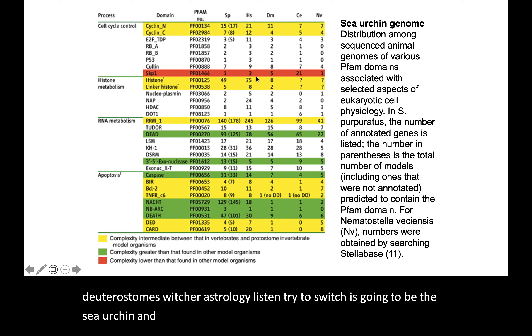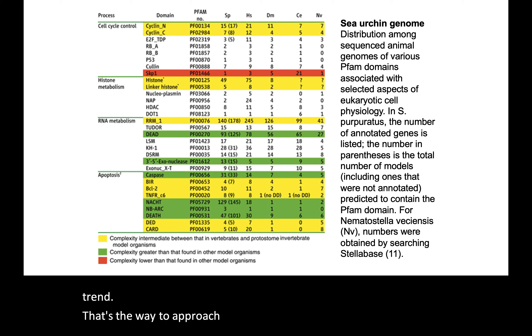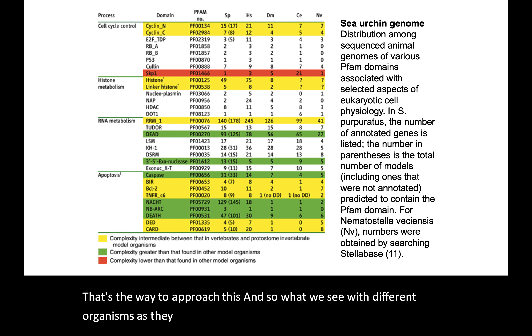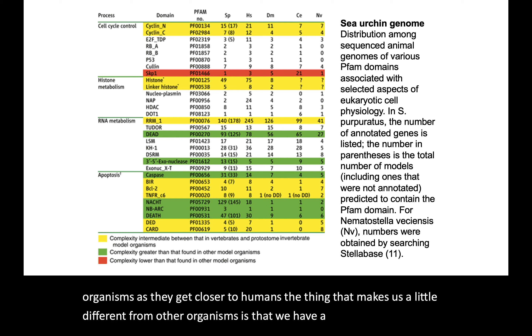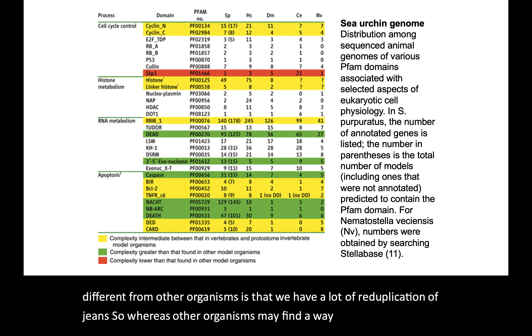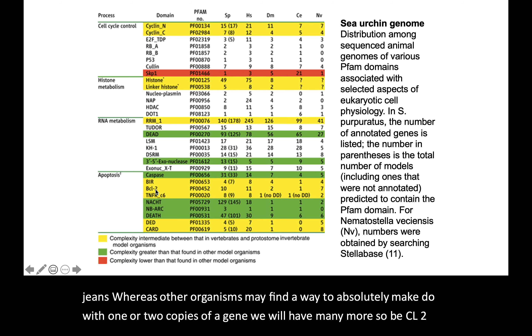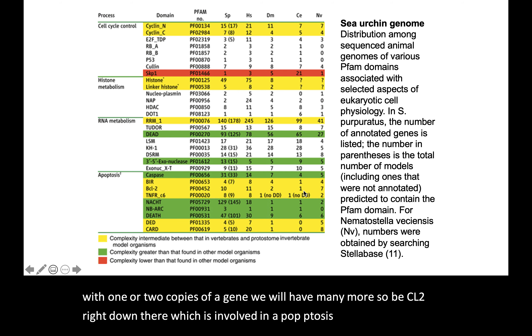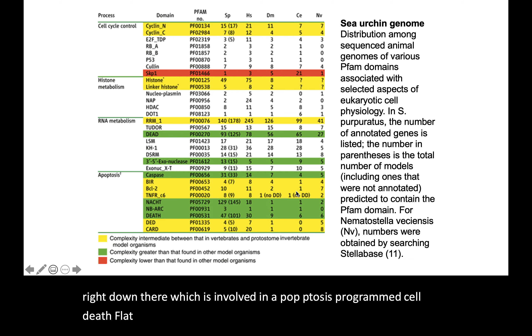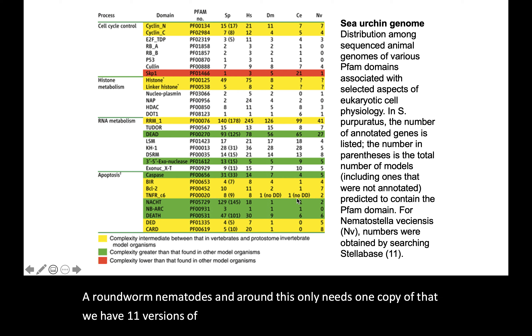What we want to look at is not individual numbers but the general trend. As organisms get closer to humans, what makes us a little different is a lot of gene reduplication. Whereas other organisms make do with one or two copies of a gene, we will have many more. BCL2, which is involved in apoptosis — programmed cell death — the nematode C. elegans only needs one copy; we have 11 versions of it.